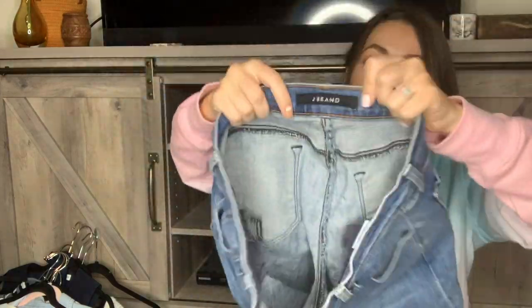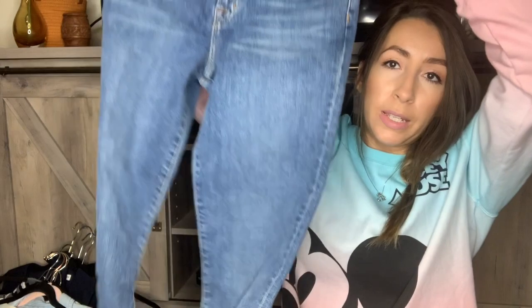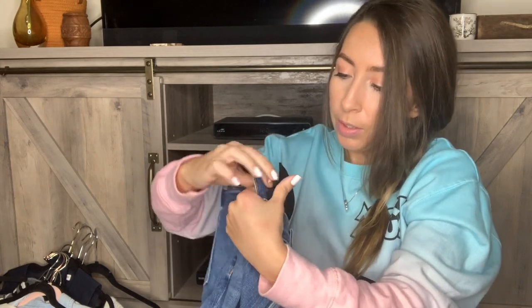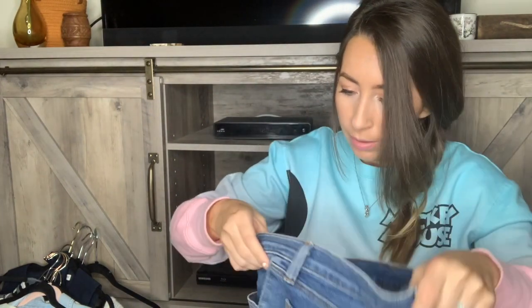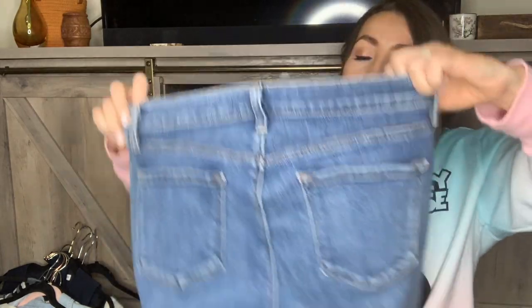I also got some jeans — a pair of J Brand jeans. I don't pick these up all the time, but I really liked this style and they are in amazing condition. I believe they are a mid or high rise — these are the Capri mid-rise style — and they're a good size. These are a size 30. Really cute and great condition.